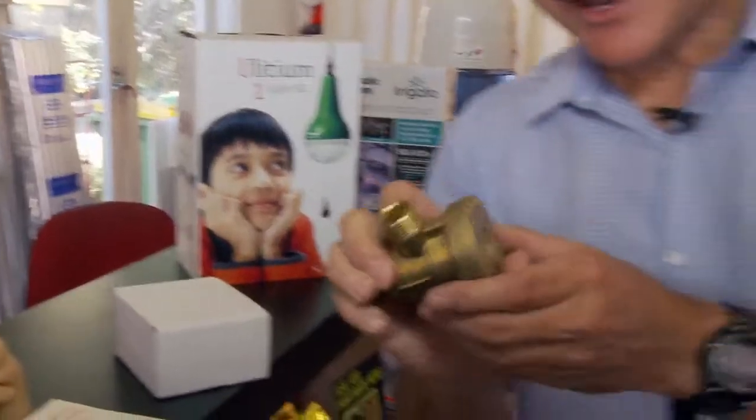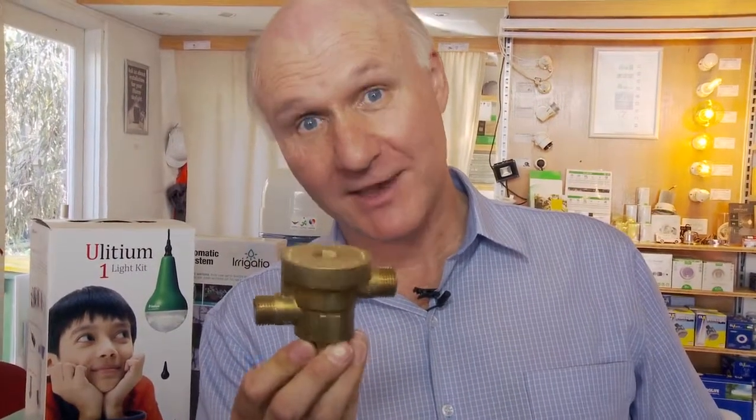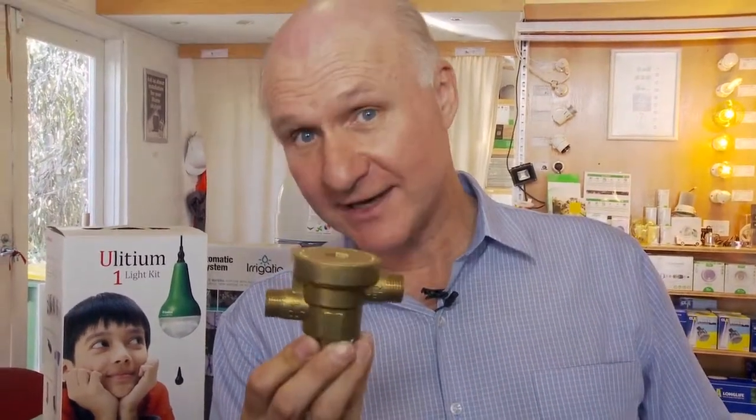Hello, it's Mick Harris from EnviroShop and I've got another interesting thing that I really like, and this one is a piece of plumbing. Let's have a look. Have a look at that. It definitely looks like a piece of plumbing and that's because it is, but this is a very useful piece of plumbing that can save you water and energy.